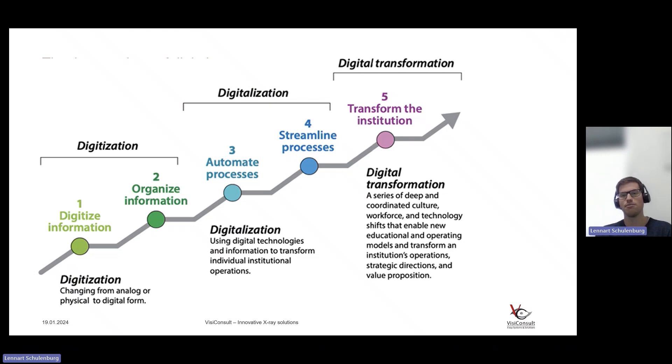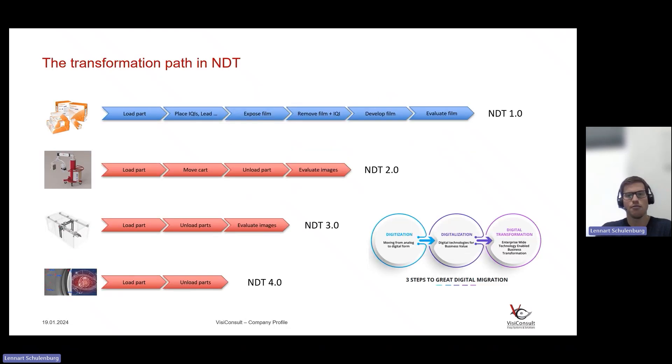We're going to cover all steps of this journey. Looking at the X-ray process specifically, we can see that bringing in these different transformation steps improves process efficiency. On the film level, you have to load the part, place the IQIs, expose the film, remove the film, develop it, evaluate it, and store it — quite a lot of process steps. We could call this NDT 1.0.